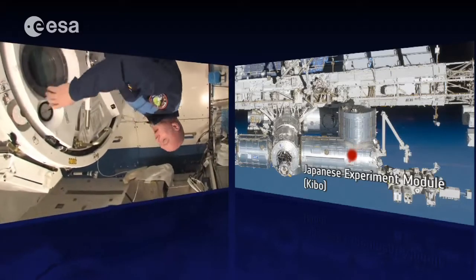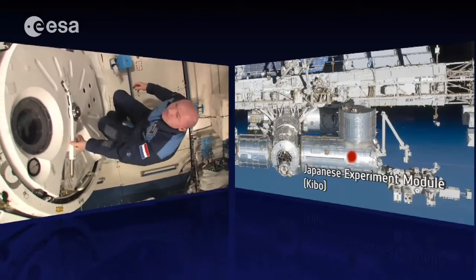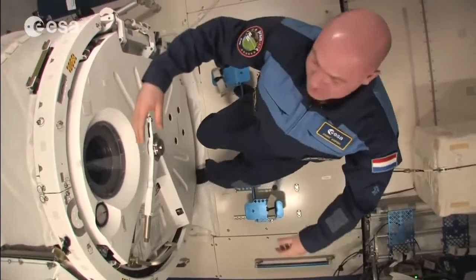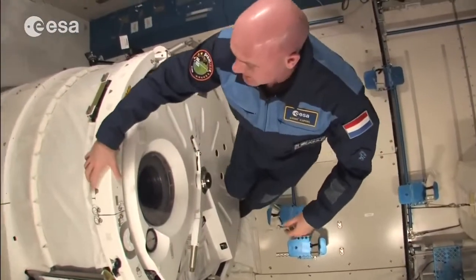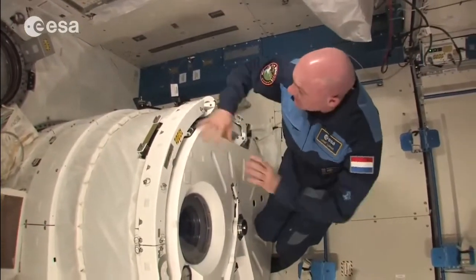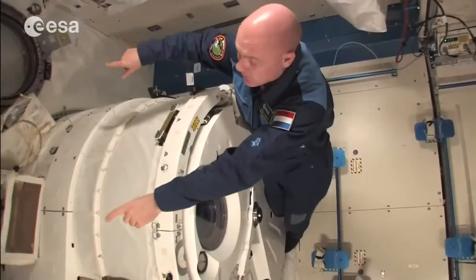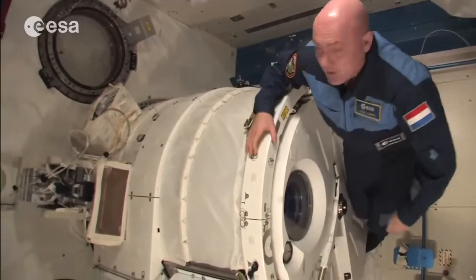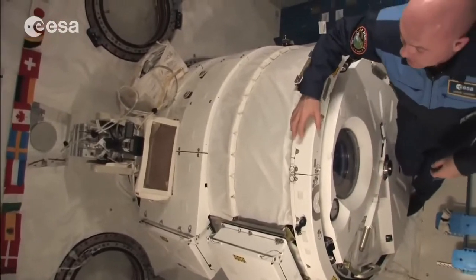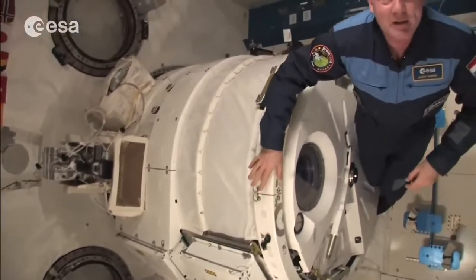The Japanese module is pretty big — one of the biggest modules. It's nice, clean, and roomy. One of the features we have here is an airlock where we can put in payloads and send them outside to the external platform. There are also two windows so we can watch outside activities on the platform, though it's night at the moment so there's not much to see.